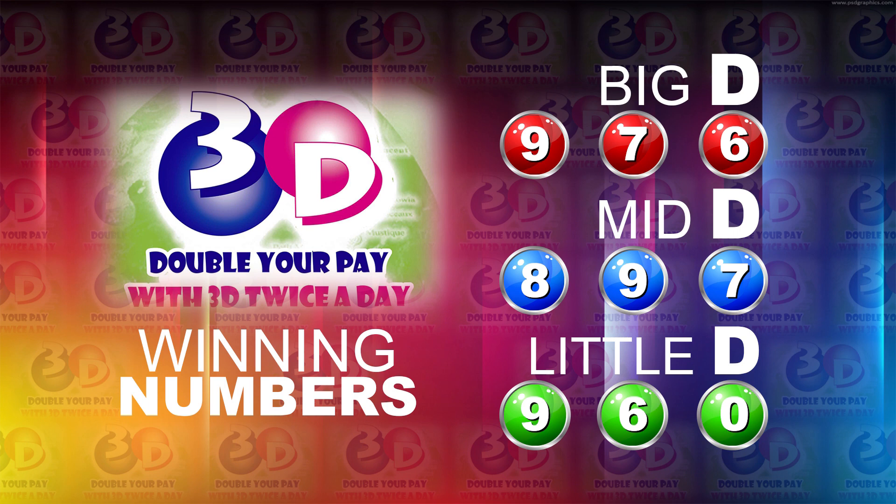I'd like to thank you for playing 3D. Our next draw is tomorrow at 2. Remember, you can double your pay with 3D twice per day. Stay tuned for the lotto draw.